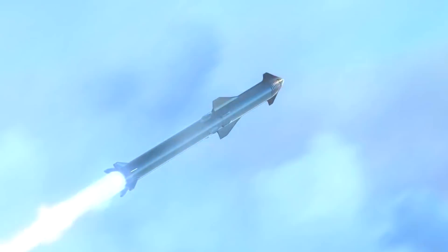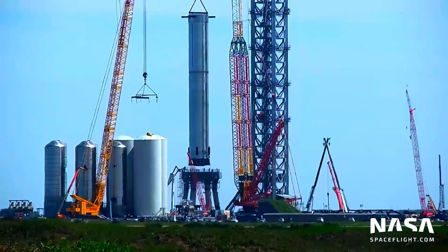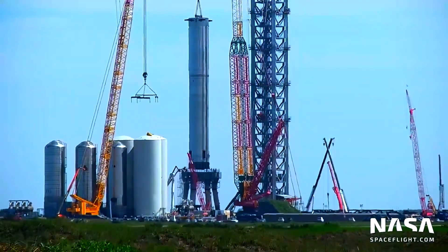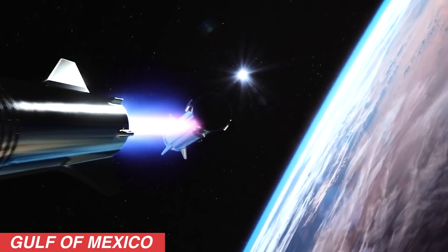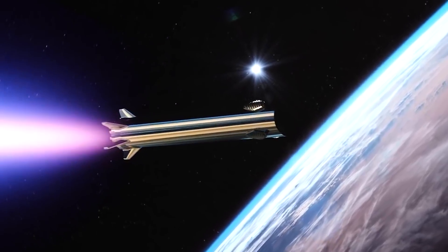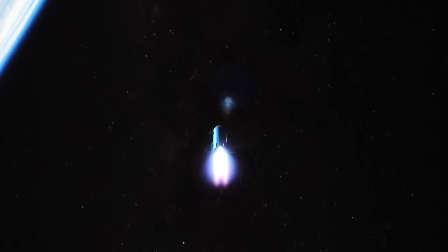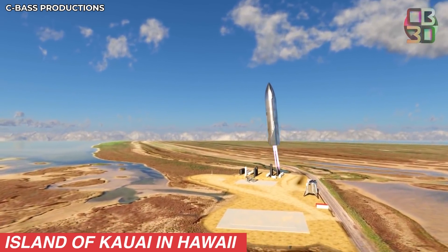SpaceX plans to conduct a flight test with the newly stacked SN20 and Super Heavy 4 booster. According to the flight plan submitted to the FAA, Starship SN20 will launch from the orbital launch pad at Starbase in Boca Chica, Texas. About three minutes into the flight, Super Heavy will separate and descend into the Gulf of Mexico off the coast from Boca Chica. Meanwhile, the upper stage Starship will continue its ascent to about 328,000 feet before landing 100 kilometers northwest of the island of Kauai in Hawaii.